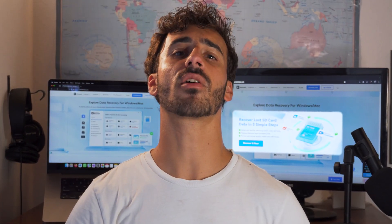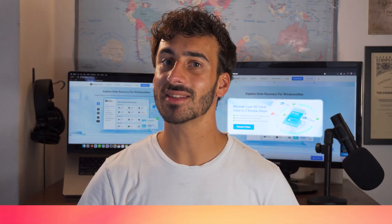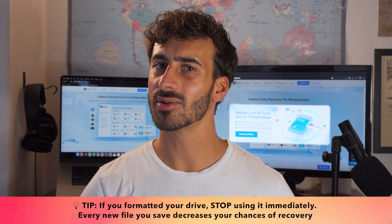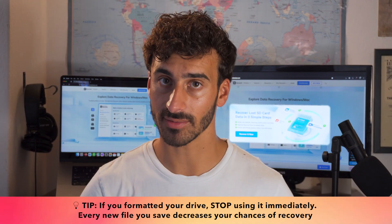Think of it like this: formatting is like tearing a table of contents from a book. The pages are all still there, just harder to find. But the moment you start saving new files onto that drive, Windows begins overwriting those hidden files, and that's when recovery becomes impossible.